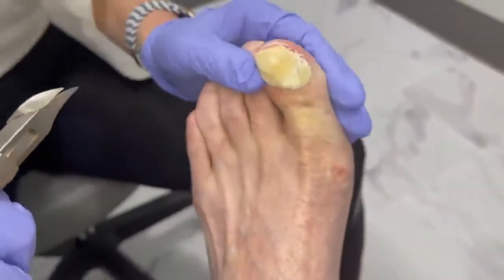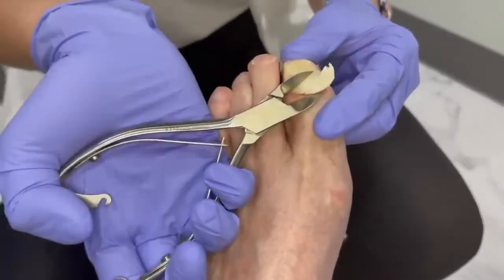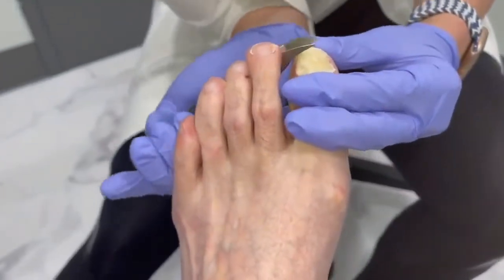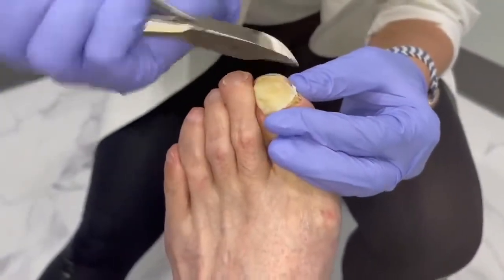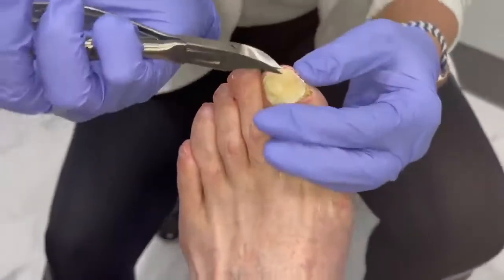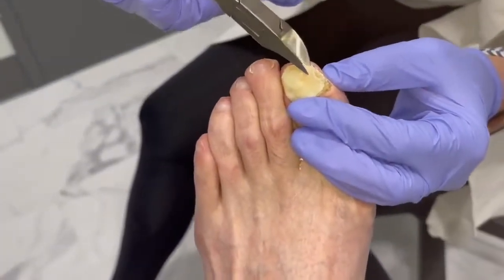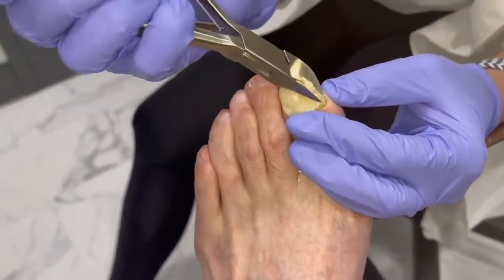It almost looks like taffy — like that salt water taffy you get by the beach. I love that stuff. I wonder what flavor it would be. So let's just get this thinned out. We'll get the Dremel as much as possible. I just don't want to take too big of a bite, as a diabetic with poor circulation.